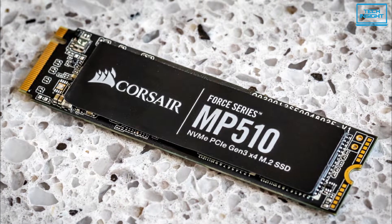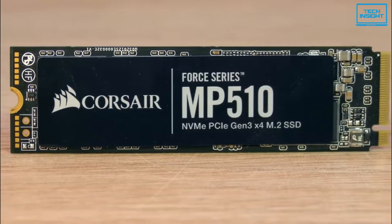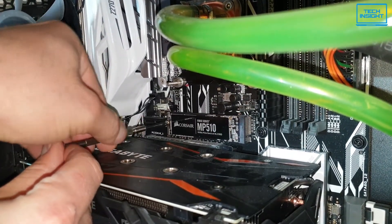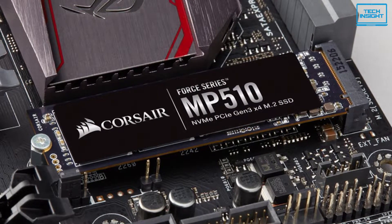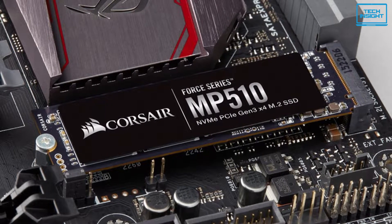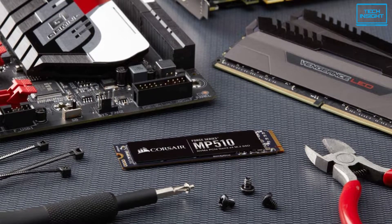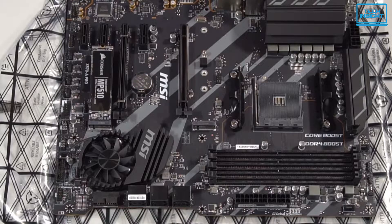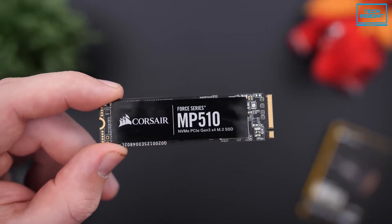It comes in capacities ranging from 240GB to 4TB max, giving you a handful of options to choose from according to your needs. You'll enjoy significantly faster access time and lower power consumption over hard disk drives, storing your data reliably for years of use with a high endurance rating of up to 6,820 TBW. With Corsair's SSD toolbox software, you can monitor the health of your drive, perform secure erase, update the firmware, and more. If you're looking for a reliable and durable SSD for your video editing work, the Corsair Force MP510 can be the right choice for you.